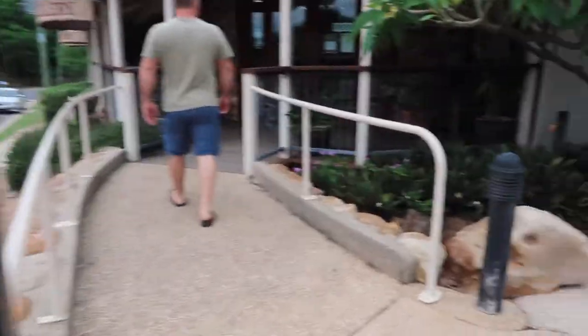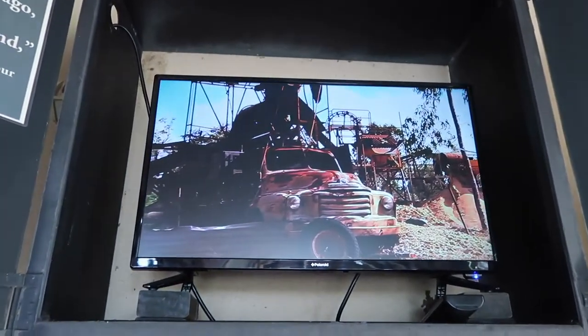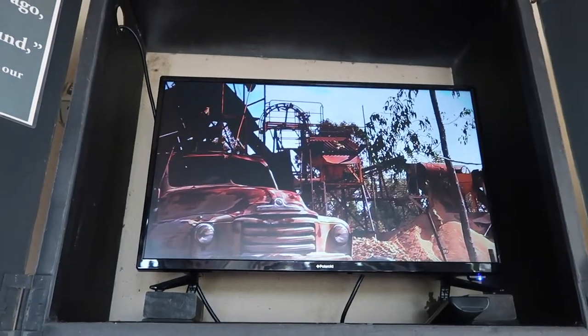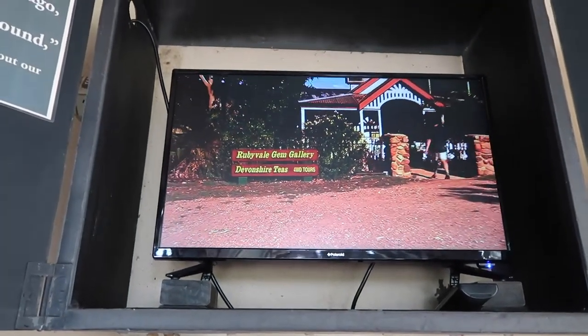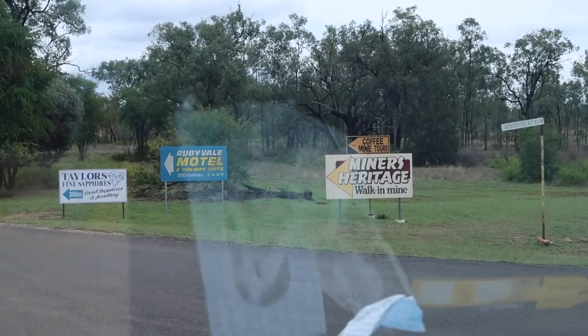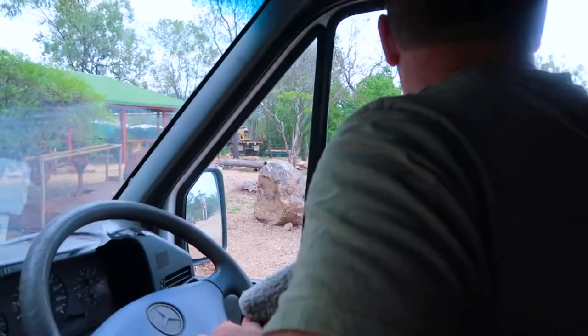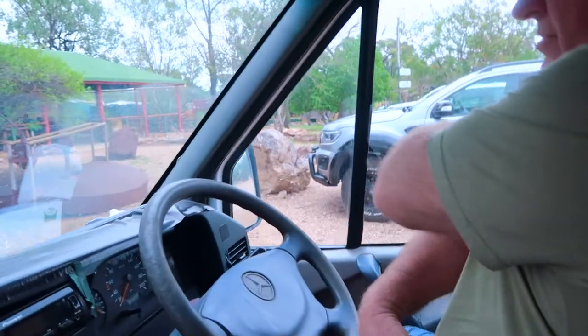Hopefully it's open. That makes a really good souvenir. They started the shop in 1998. We're going to go and see if we can get a tour of the mine. We're now at the Miner's Heritage — so we found it.